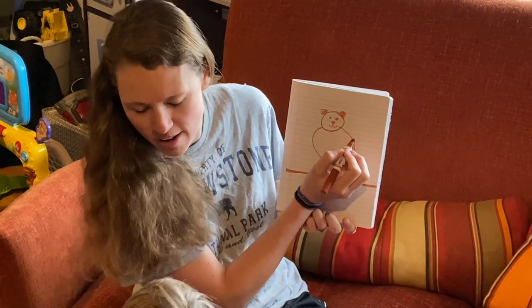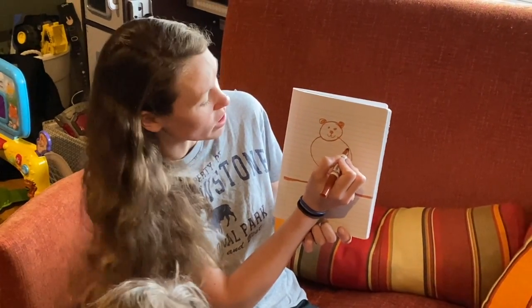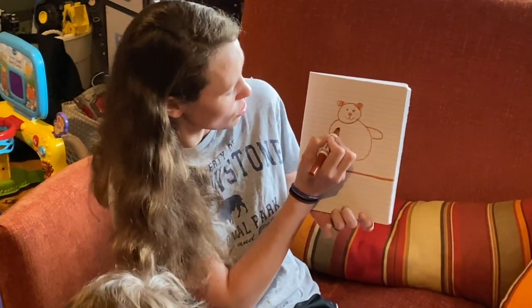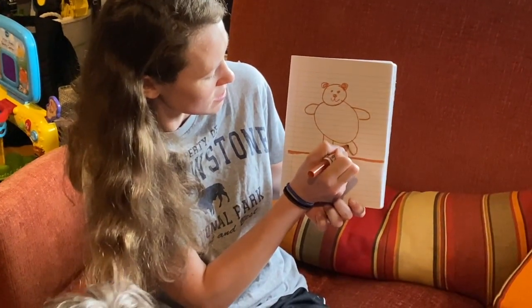How many arms does a bear have, Milo? Four — yeah, four arms and legs. So he's got two arms and two big legs. So that's my bear and he lives at the zoo.